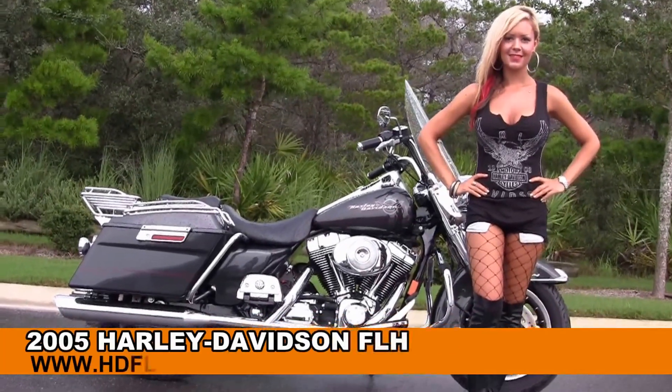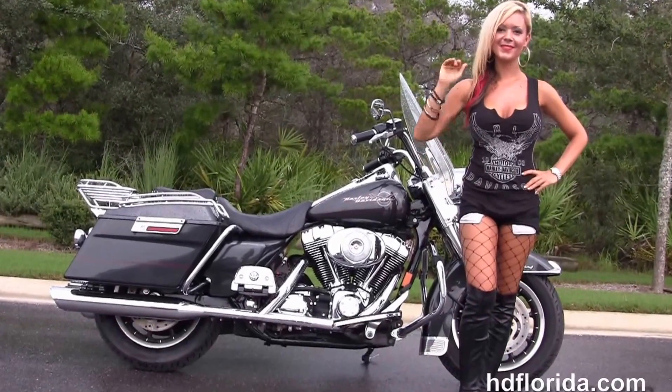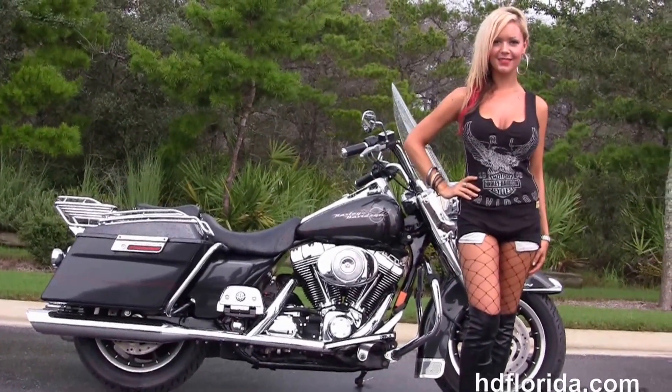Welcome everyone to the world-famous Harley-Davidson of Florida. First of all I want to say hello to Jen, and next I want to show you this exciting used 2005 Road King.